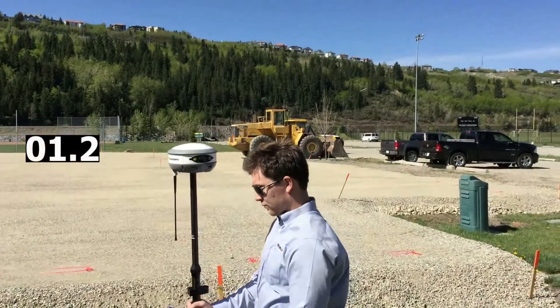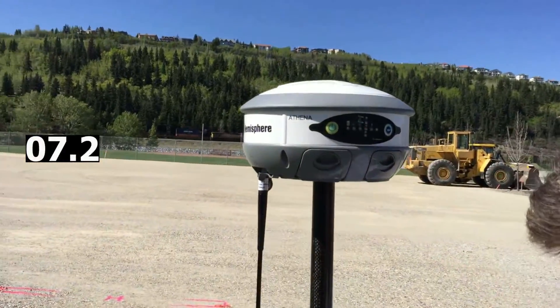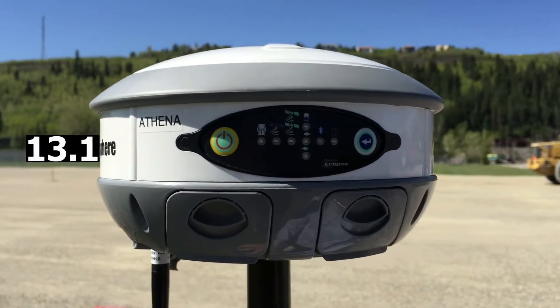Hey everyone, today we have David from Benchmark doing a cold start test with an S320 to show you just how fast the new Athena RTK engine from Hemisphere GNSS really is. Let's let it go through its startup sequence here — it's got the heartbeat lights going.